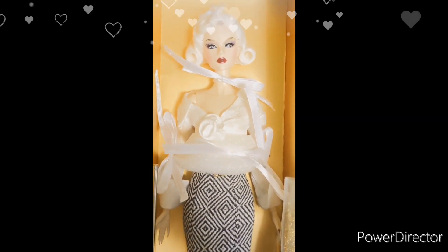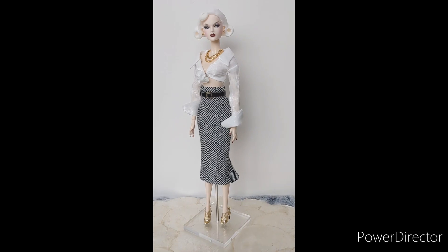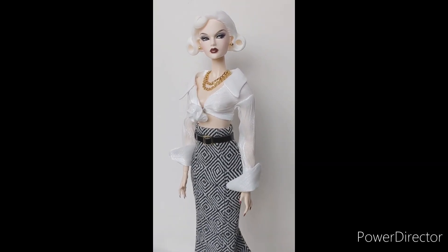The head sculpt is Anna Mae, on a fashion model body 2.0, with a white skin tone.